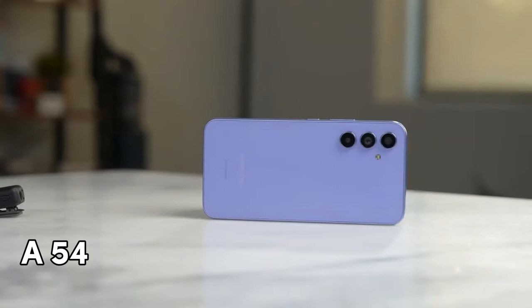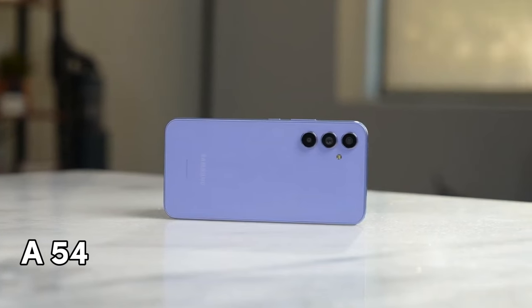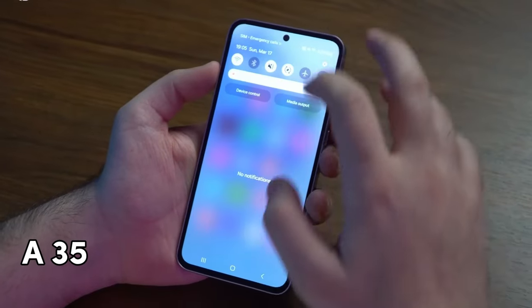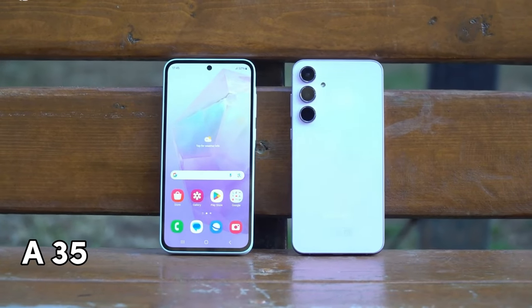The Galaxy A54 may not be the newest kit on the block, but it's proven to be a solid mid-ranger since it came out last year. Meanwhile, this year's Galaxy A35 has gotten a lot of upgrades since the previous model, becoming more akin to the A50 series.